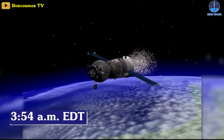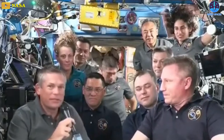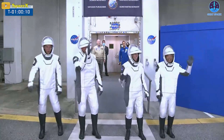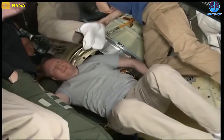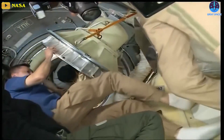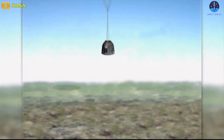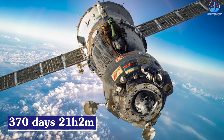They will head home on Wednesday, undocking from the space station at 3:54 a.m. EDT and landing on the steppe of Kazakhstan at 7:17 a.m. EDT. Prokopiev, Petalin, and Rubio are being relieved by Soyuz MS-24 Commander Oleg Kononenko, flight engineer Nikolai Chubb, and NASA astronaut Laurel O'Hara, who arrived September 15th, along with NASA's Jasmine Mogusson, Japanese astronaut Satoshi Furukawa, and cosmonaut Konstantin Borosov, who flew up aboard a SpaceX Crew Dragon. The Soyuz crew module, suspended below a large parachute, is expected to touch down near the town of Jezkazgan about three and a half hours after undocking.